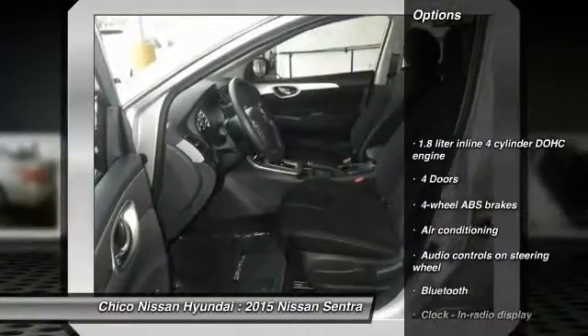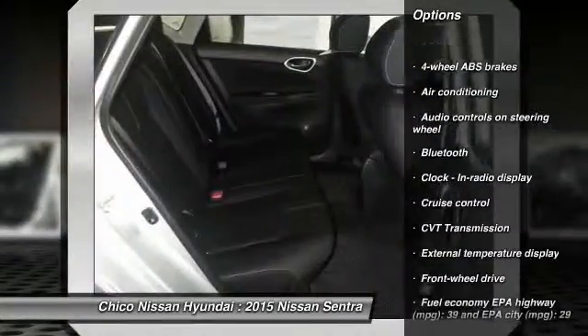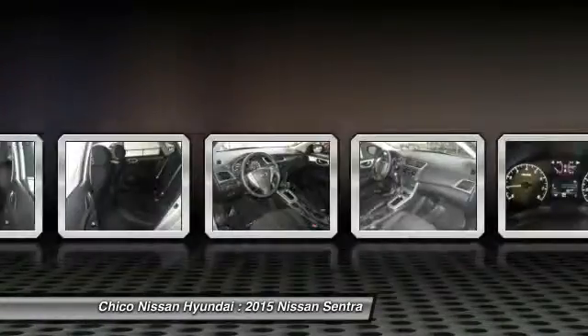Traction control, stability control, Bluetooth, front wheel drive, air conditioning, front cruise control, passenger airbag, power windows, trip computer, remote power door locks.